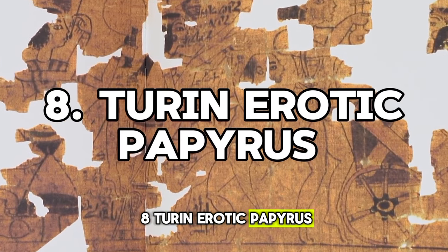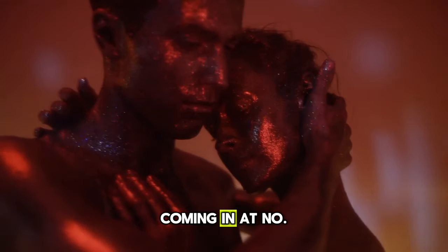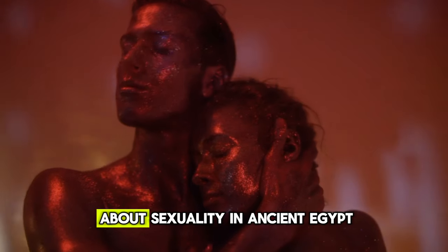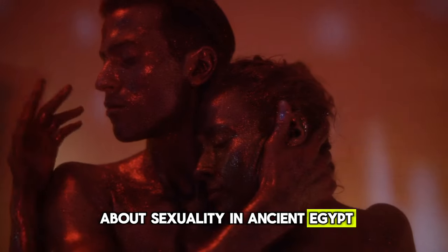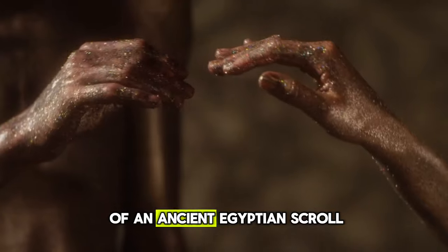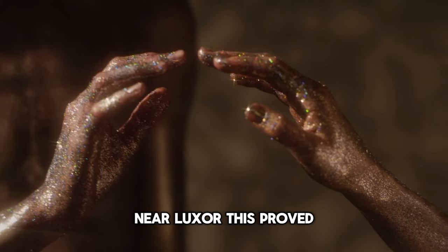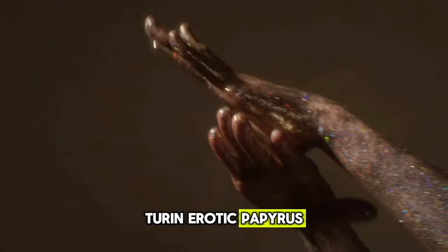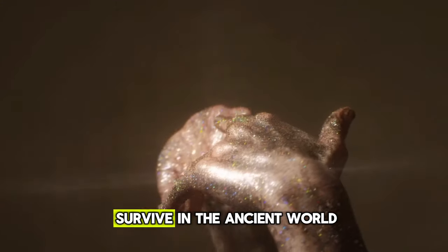Coming in at number 8 is a scandalous secret, shocking for what it reveals about sexuality in ancient Egypt. In 1820, an Italian explorer dug up a fragment of an ancient Egyptian scroll near Luxor. This proved to be part of the now infamous Turin Erotic Papyrus, the raunchiest document to survive from the ancient world.